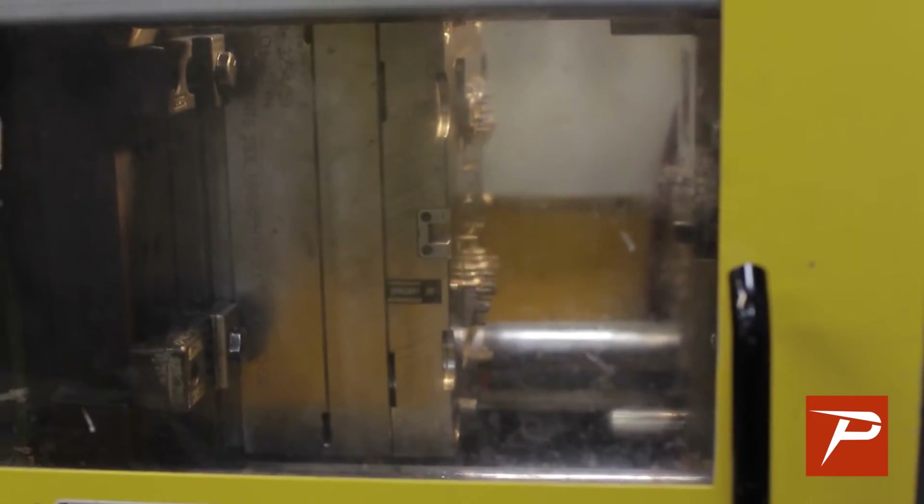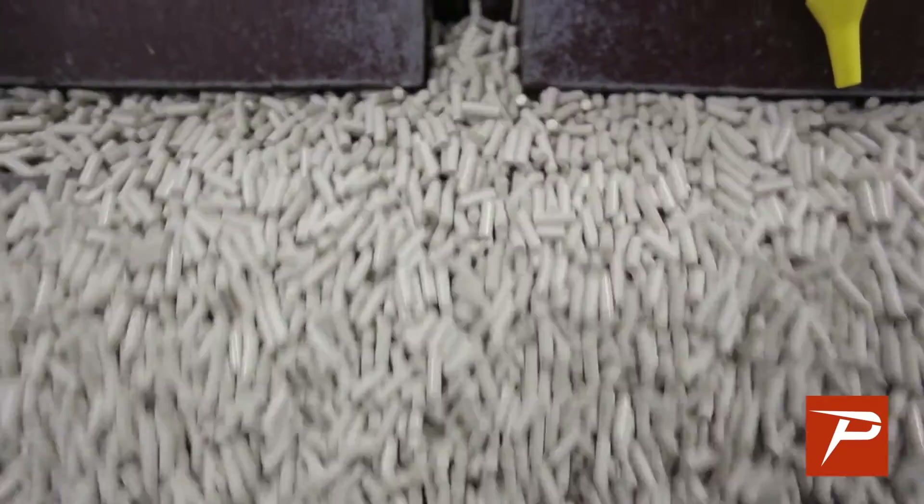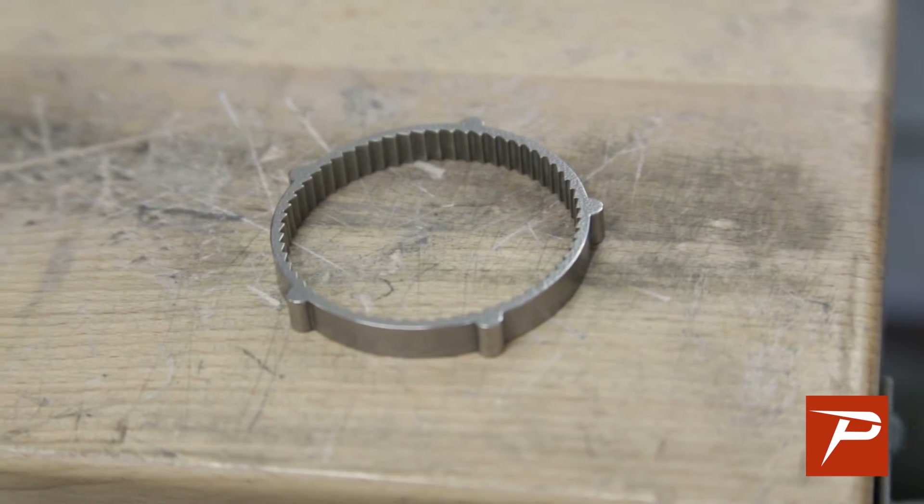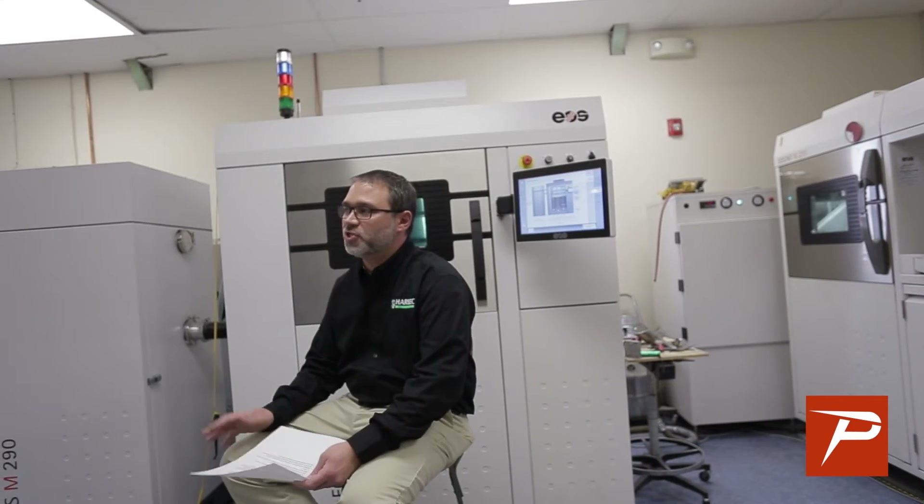What we did is we took the post-process machine, and every single part that goes through our additive department goes through the machine. It comes out with a much better surface RA. It has eliminated numerous hours that our technicians would have spent polishing this material. The equipment just runs unattended and creates a great product.